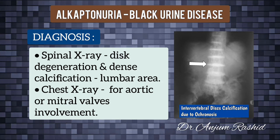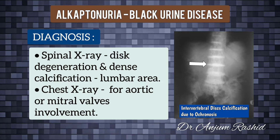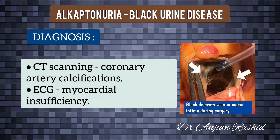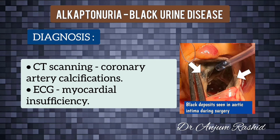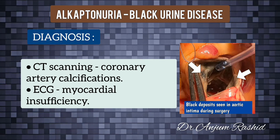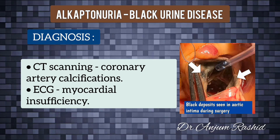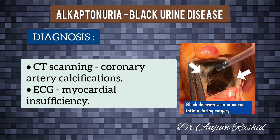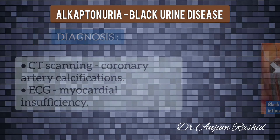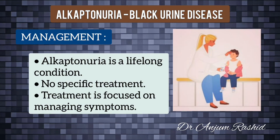Imaging studies include spinal radiography, which reveals disc degeneration combined with dense calcification, particularly in the lumbar area. Chest X-rays are advised to assess possible involvement of aortic or mitral valves in affected individuals older than 55 years. CT scanning may provide evidence of coronary artery calcification, and electrocardiography may be advisable with attention directed at signs of myocardial insufficiency.